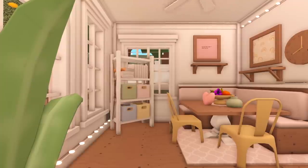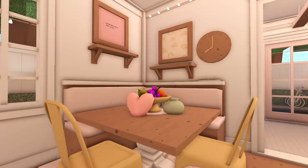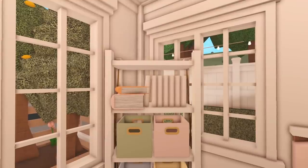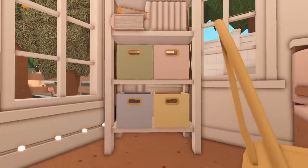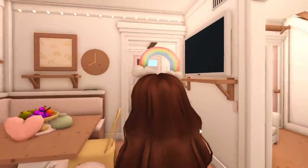Now let's head to this room. Here we have the dining room. I made a custom bench so they could have like a little breakfast nook area, and I think it's really cute. There's also another bookshelf in the corner just to take up some space, and there's a TV on the wall in case they want to watch it while they're eating.